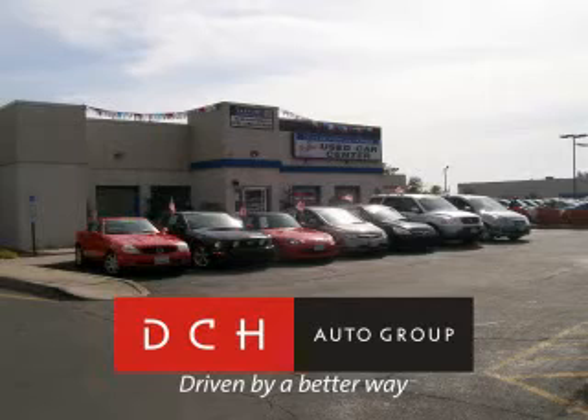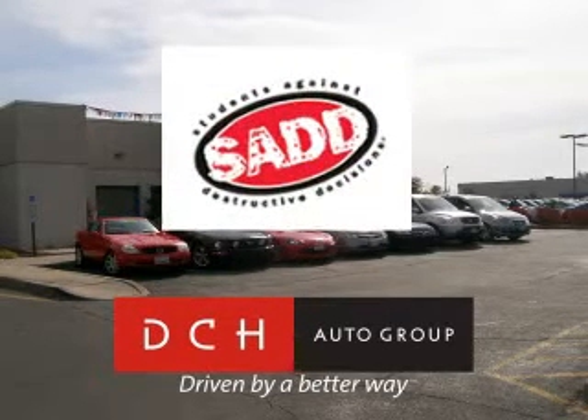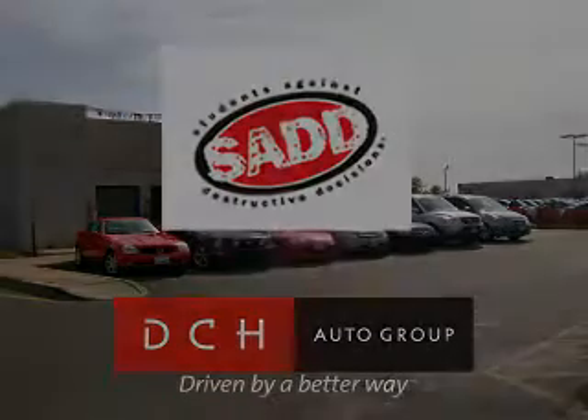Driven by a better way. DCH Auto Group is also a proud sponsor of SADD, Students Against Destructive Decisions. Call our friendly sales department or stop in for a test drive today.